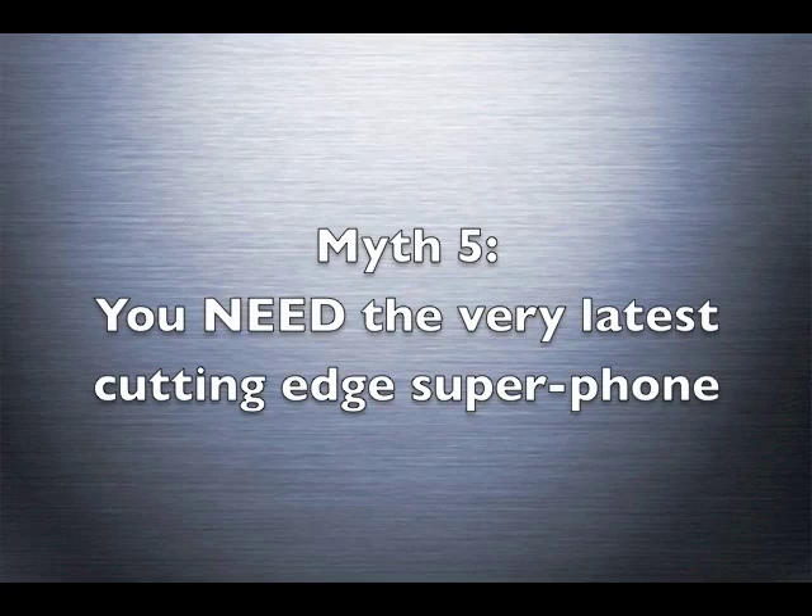Of course you want one - you know you do. You're a Phone Show subscriber, for goodness sake. It's a well-known medical condition called gadget lust. But along with satisfying this lust often comes high launch prices, early firmware bugs and a lack of supporting utilities and compatible applications. Life on the bleeding edge is, as it sounds, often painful. Just wait six months or so before buying a new phone you fancy and you'll get it £100 or $100 cheaper, with stable firmware and plenty of support.